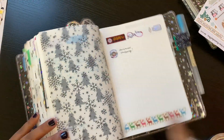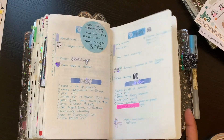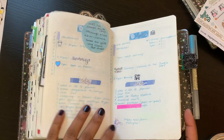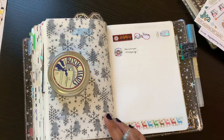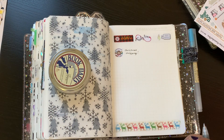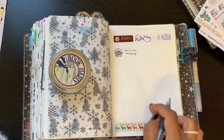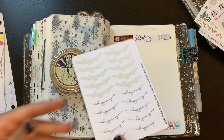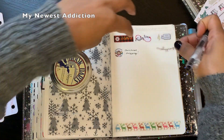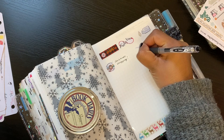Last week I didn't really use many stickers — it was very minimal, mostly pen and paper. This week I'd like to use a few more. I want to put a shopping list on Monday of things I need to get, using a sticker from my newest addiction for a to-do list header.